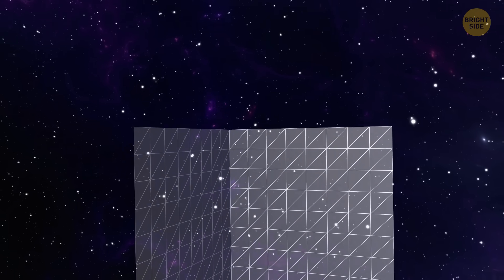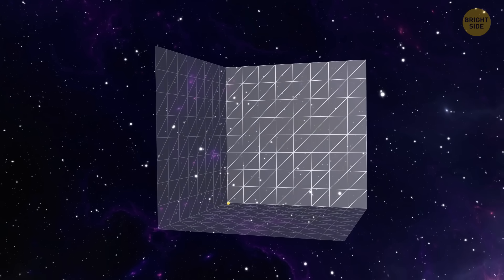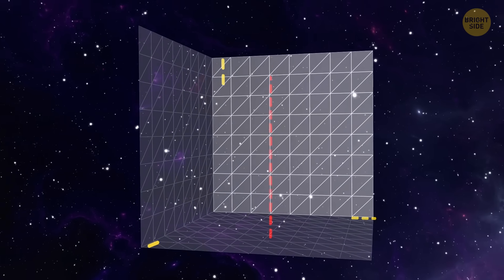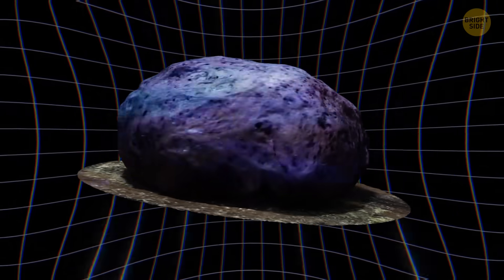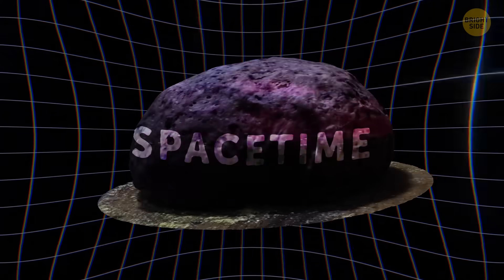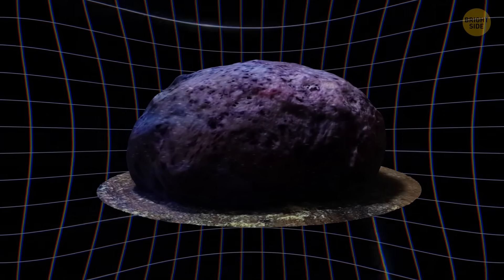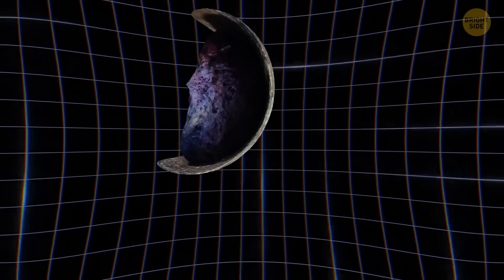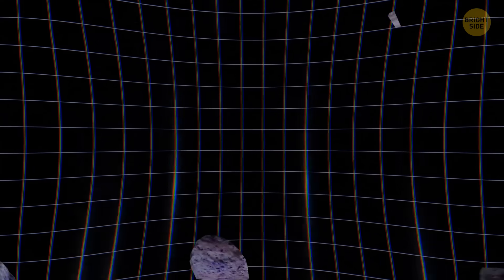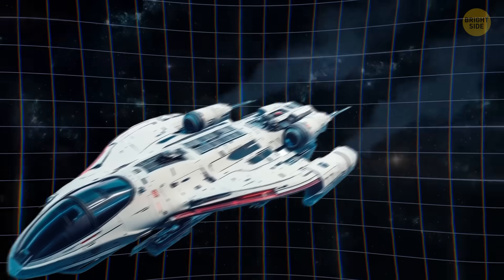Our universe is four-dimensional. Three dimensions are for space, and one is for time. Now, let's mix them together — we're getting a nice dough called space-time. This dough has one amazing feature. Even though you can't use it to bake a pie, you can bend and tear it. Now, forget about our culinary analogy — we're going to space.